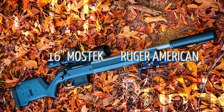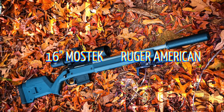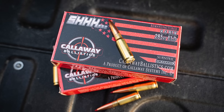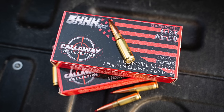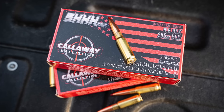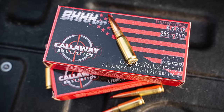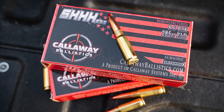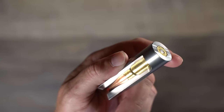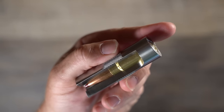Our test ammo will be Callaway Ballistics 285 grain loading of 8.6 Blackout, designed to work in a 12-inch barrel, so it will be interesting to see how it does in the other two lengths — 8 and 16 inches. This is new brass using the Hornady 285 grain ELD projectile. All rounds are loaded by hand and each round is individually gauged on a Sherman gauge for optimum quality 8.6 Blackout.